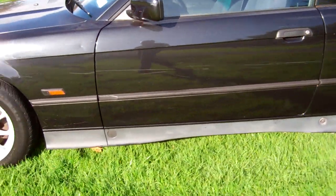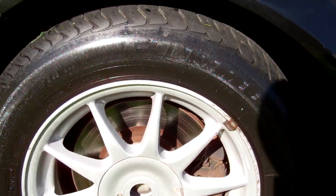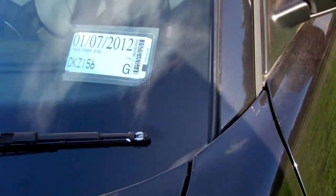You can see it's on a set of alloy wheels and they are size 15s. You can see here current registration through to the seventh month of 2012.